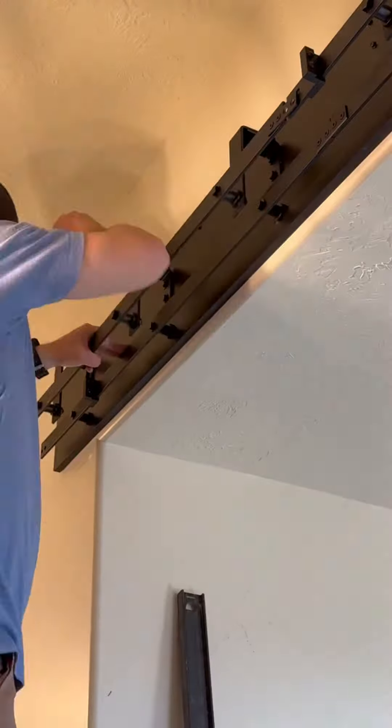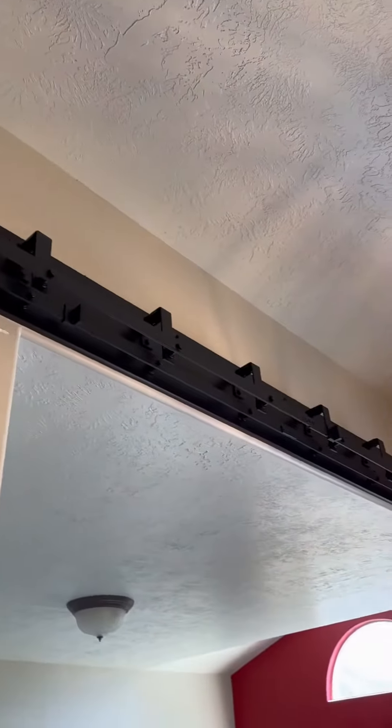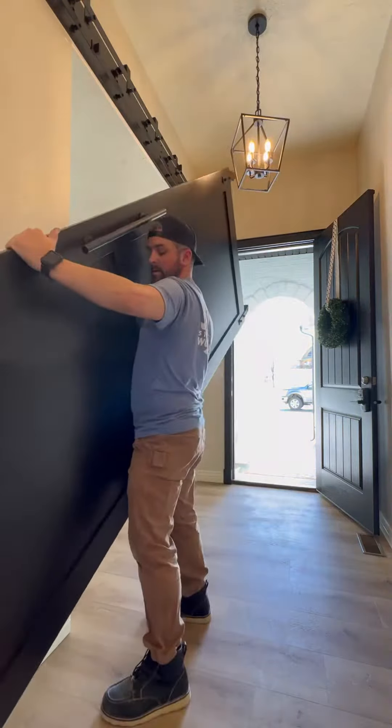The simple solution is to create a backer board that's the same color as the doors. With that backer board anchored into all the studs, all of the lag screws connected to the hardware go into that backer board and give it a nice solid anchoring. I need solid anchoring because these doors are massive and pretty heavy.